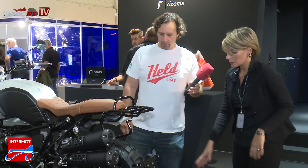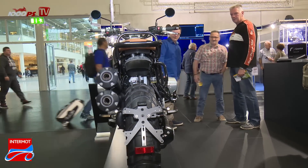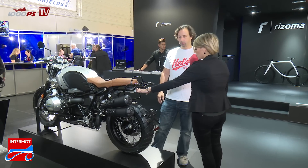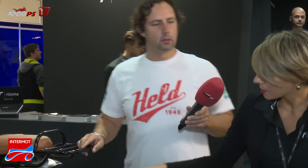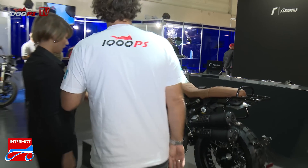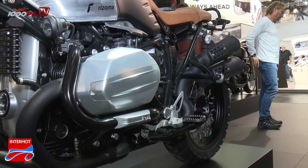Then we have the license plate support with the famous indicator with everything integrated — indicator, stop light, and also position light. We clean everything with the rear fender and adjust in this new position the license plate support. Then we have on this part the head cover that we are presenting in this new style, completely natural aluminum. This engine guard with auxiliary light and the aluminum slider.